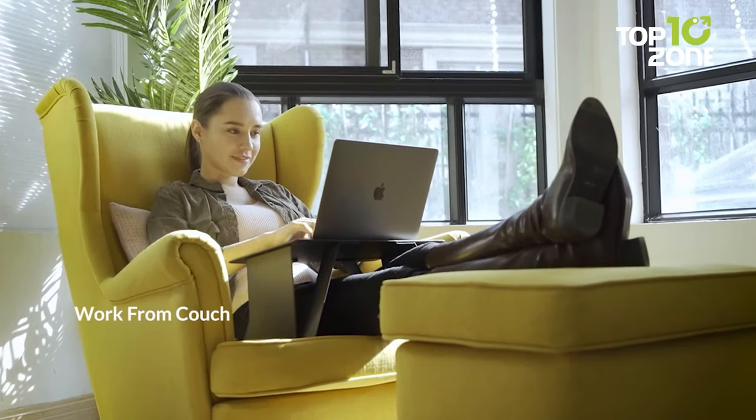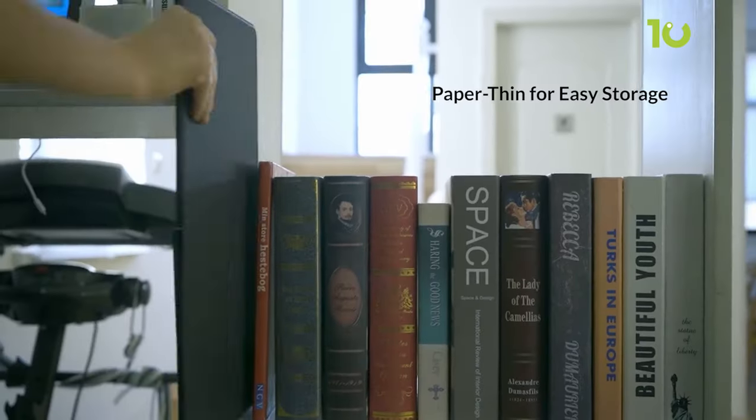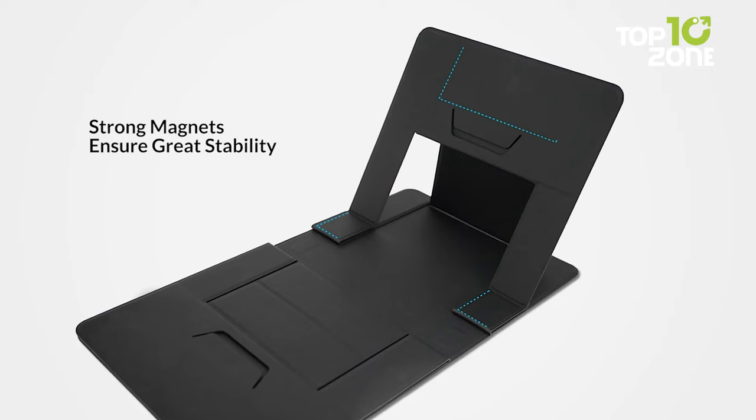Whether you're on the bed, sofa, or standing at a table, the solid legs offer stability and four adjustable angles for the perfect working position. Say goodbye to discomfort and reduce the risk of repetitive stress injuries.